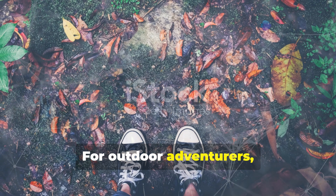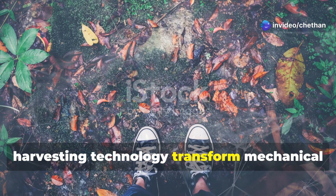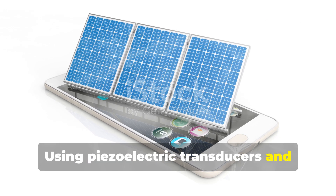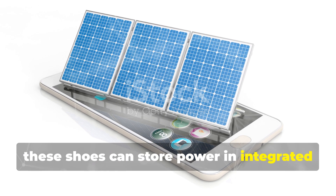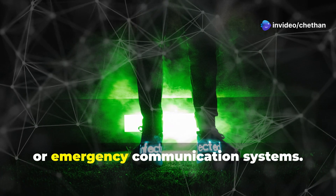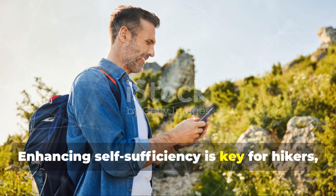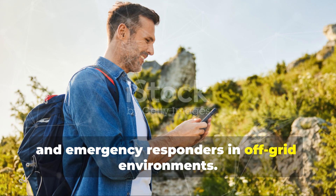For outdoor adventurers, smart hiking shoes equipped with energy harvesting technology transform mechanical motion into electrical energy. Using piezoelectric transducers and flexible thermoelectric generators, these shoes can store power in integrated lithium-ion micro-batteries, allowing users to charge mobile devices, LED lighting, or emergency communication systems. Enhancing self-sufficiency is key for hikers, military personnel, and emergency responders in off-grid environments.